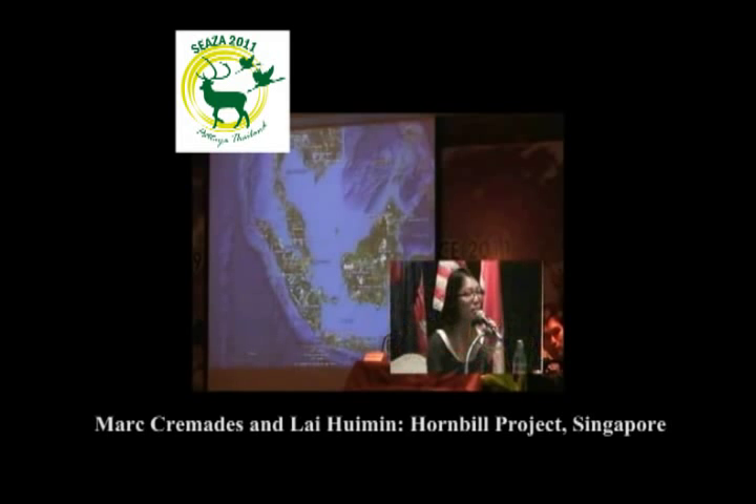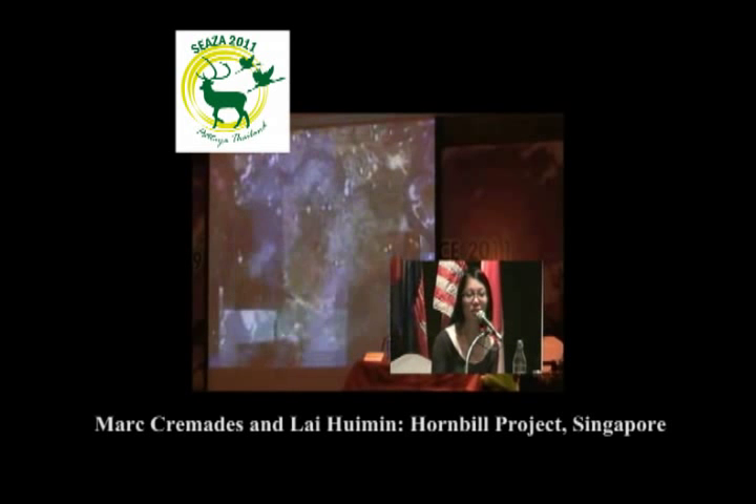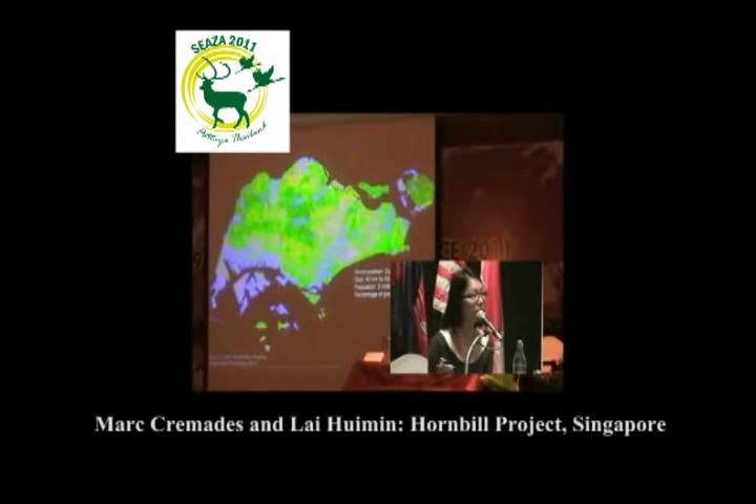Singapore on this map is in the centre — it's actually in the middle of Southeast Asia. We are close to two neighbours: Malaysia, the Johor State, and the Indonesian island of Sumatra. Singapore is an island with a main island and many other satellites. We are in the equatorial position, and the climate is tropical.